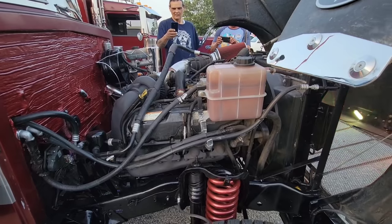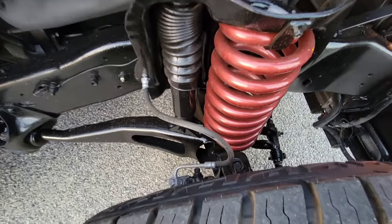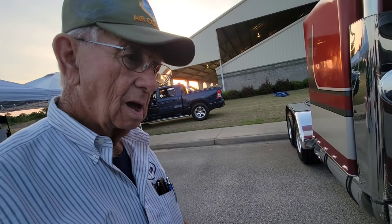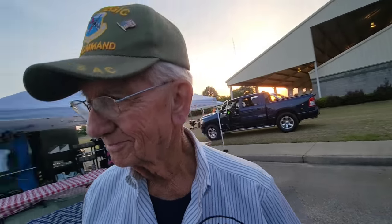I do have some custom coil springs in the front. You ever seen springs painted the same color as a truck? That's something nice, ain't it? Let me go around here and I'll crank it up — I know you forgot what it sounds like. Let's hear this monster.